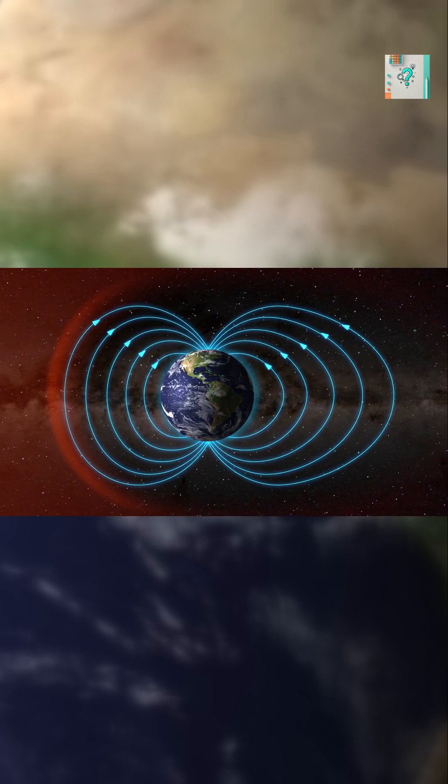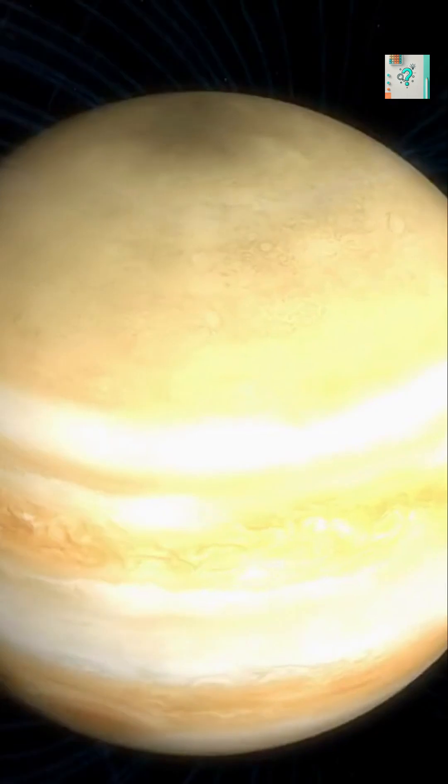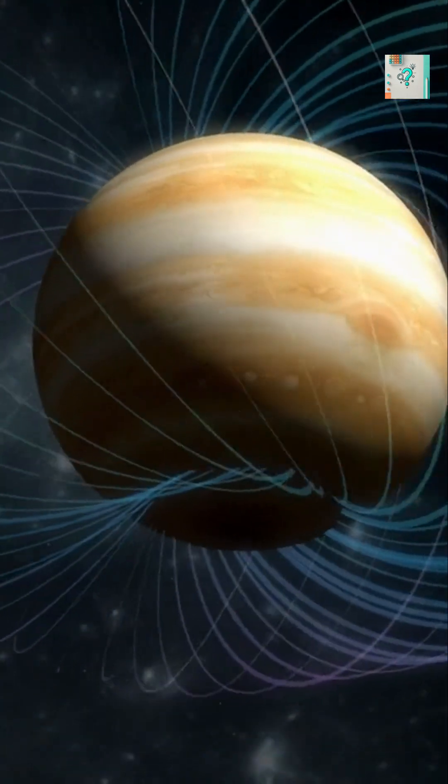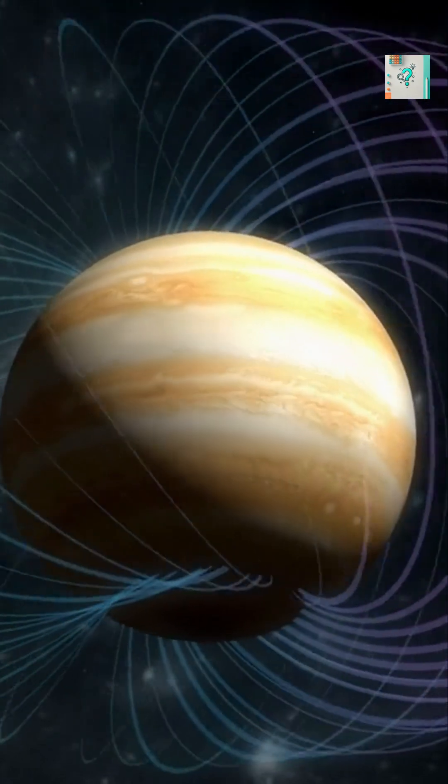This shield is the reason Earth can keep its air, water, and life. Other planets have different levels of protection. Jupiter's magnetic field is so massive, it extends millions of kilometers.